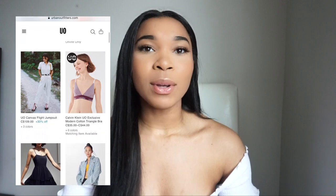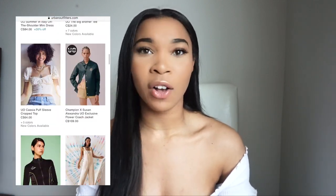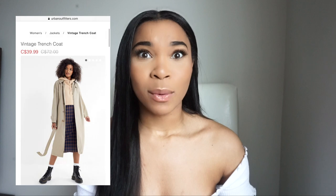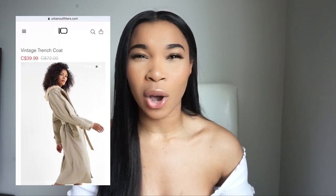Recently I've been shopping a lot online and I was on Urban Outfitters looking through what they had because they just had a 50% off sale. I've been looking for a really nice trench coat for the spring season, and as I was scrolling I found this trench coat that looked really nice on the model — the picture looked great, it was a vintage style coat.